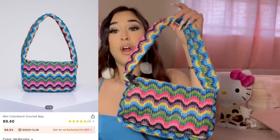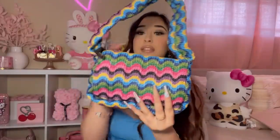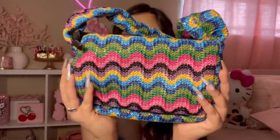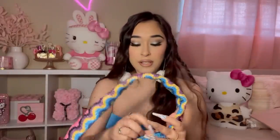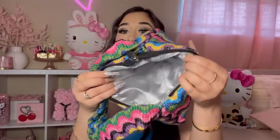Next up we have this one — this one is so pretty and definitely screams summertime and vacation. These bags look like you can get them from Mexico. I absolutely love the print. I love the colors — it's a shoulder bag. The inside is kind of like nylon. Usually Shein bags are just plain black inside, but this one has a fun interior.